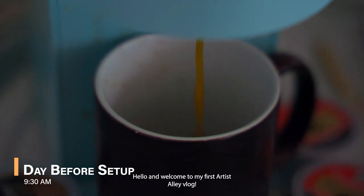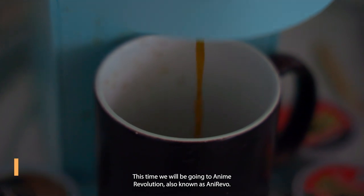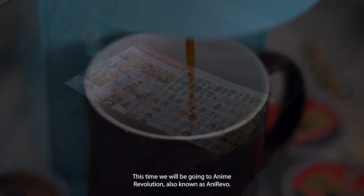Hello and welcome to my first Artist Alley vlog. This time we'll be going to Anime Revolution, also known as AnyRevo.